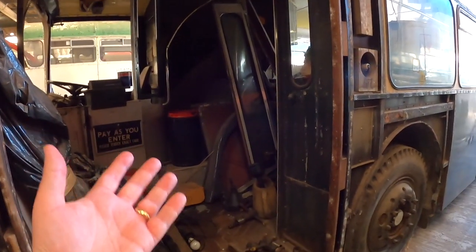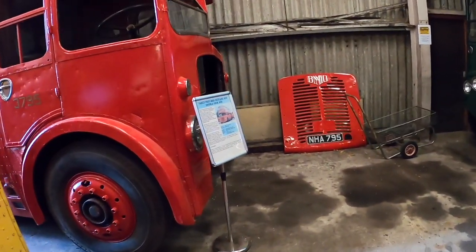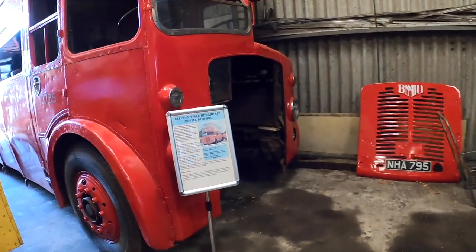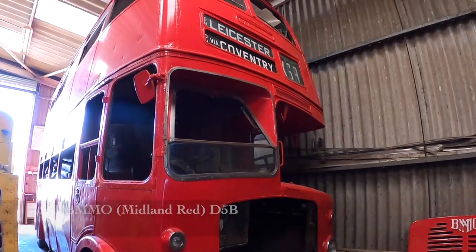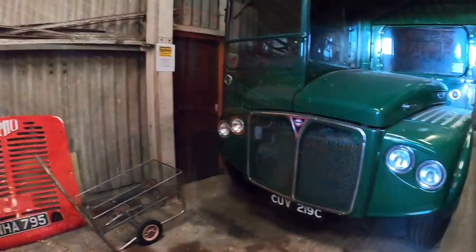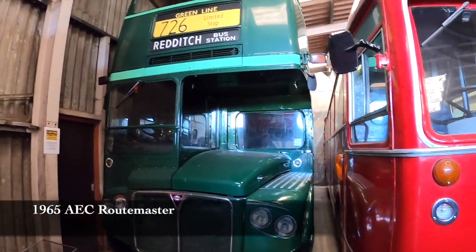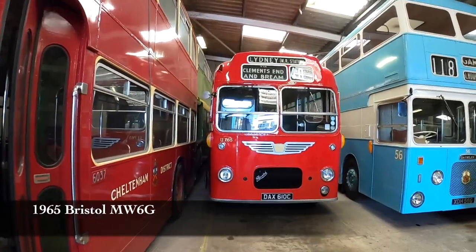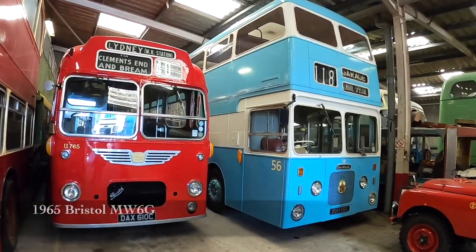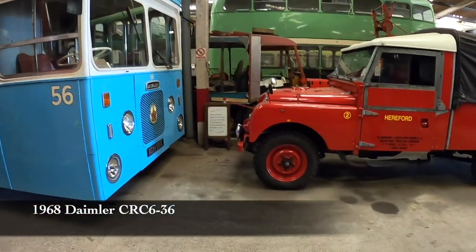Hopefully one day that's going to be back on the road, everyone. Early post-war Midland Red double-deck bus. London Transport, but in green. Proper Land Rover.